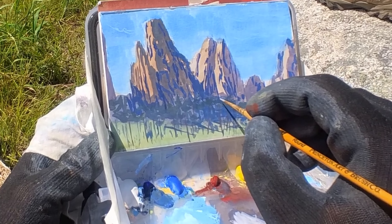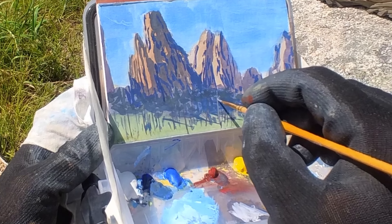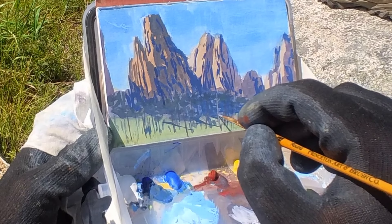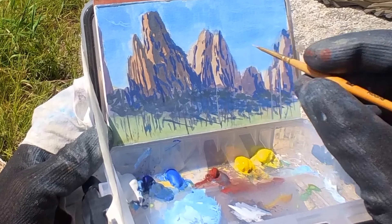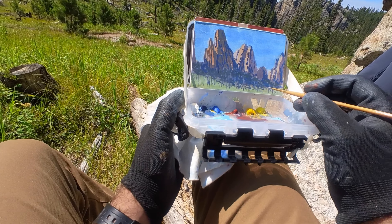Now I'm putting in individual tree trunks and trying to get that shadow side — the part of the forest in shadow from the mountains — and the light side. I'm looking at individual trees, putting in trunks and highlights, and just trying to create smaller and smaller forms and textures.